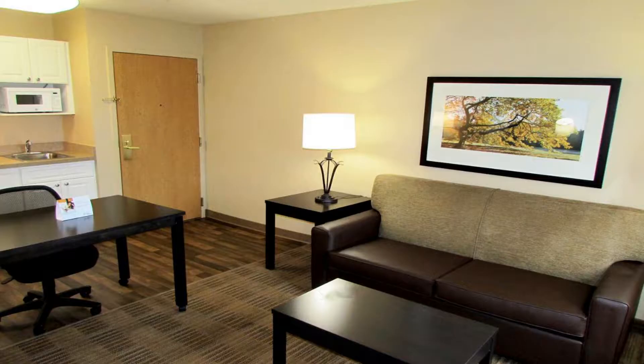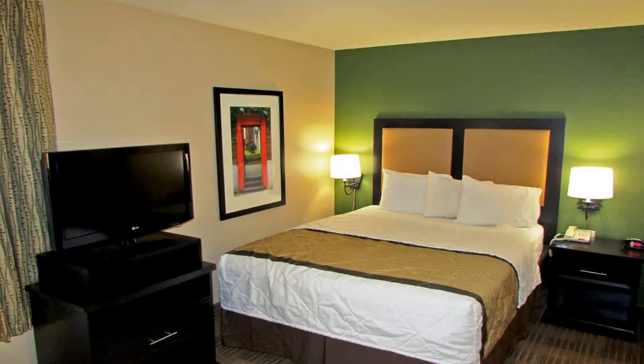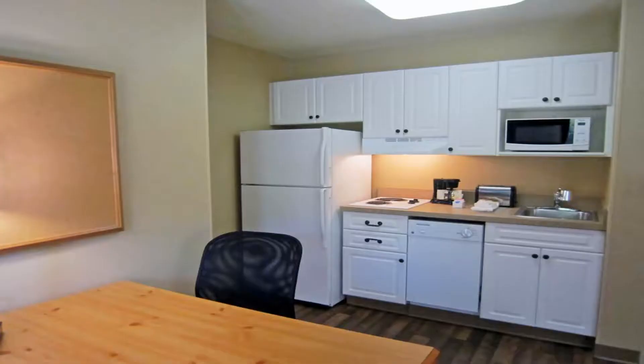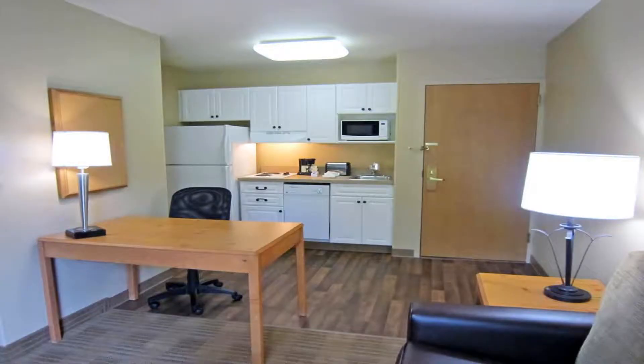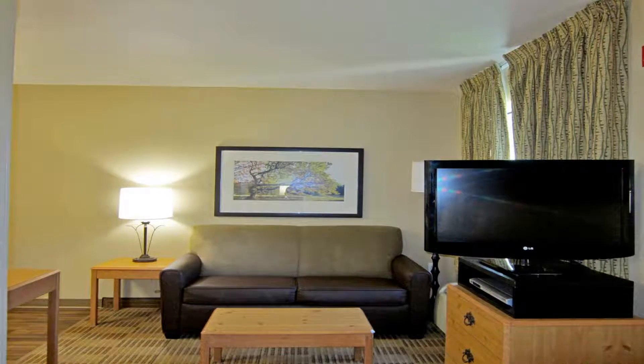This Extended Stay America Atlanta location is in Atlanta and is especially designed for longer stays, with all rooms featuring a fully equipped kitchen. The hotel offers free Wi-Fi and a 24-hour front desk. Every kitchen is equipped with a stovetop, a microwave, and a refrigerator.